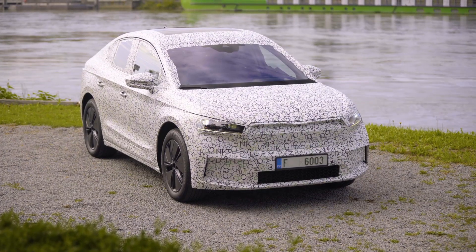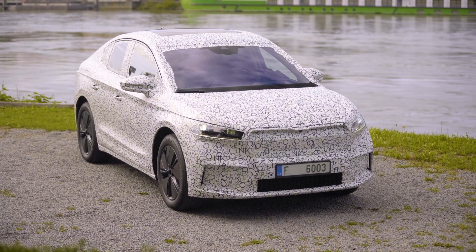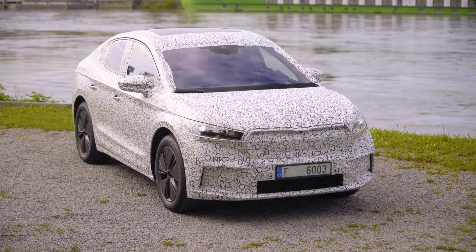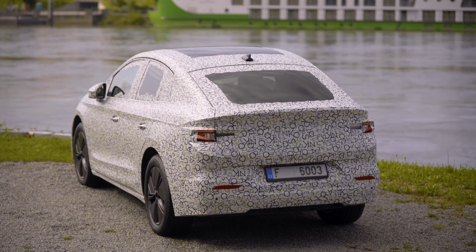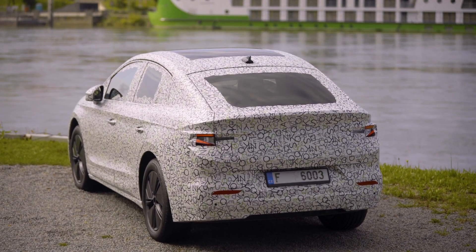Even though we can only see the car with the camo wrap, this already shows you the design direction that this car will have. Massive front grille, matrix LED lights, long wheelbase and short overhangs, and in this case the coupe style of the roof.